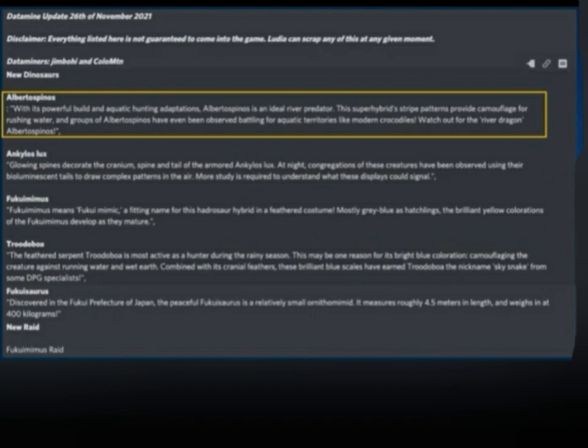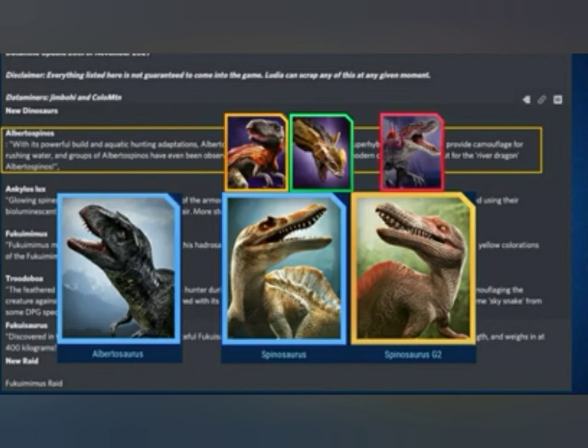Next is the new raid boss, which will be Fukumimus — the new legendary. So, what will Albertus Spinos be made of? Albertosaurus is the only Alberto, and Spinosaurus already has two hybrids — Spinoconstrictor and Spinotaraptor. So Spinosaurus Gen 2 only has Spinotahsuchus, so my guess is Spinosaurus Gen 2 will be the creature making Albertus Spinos.